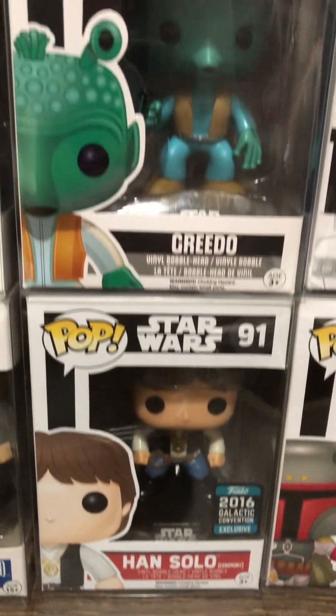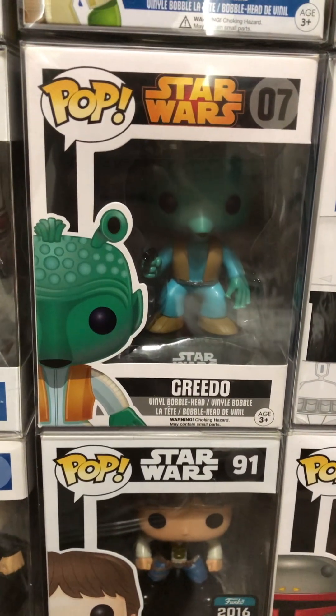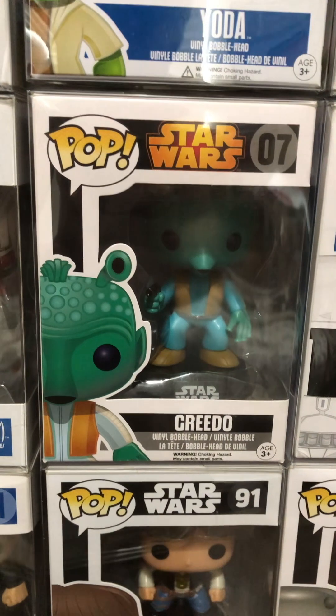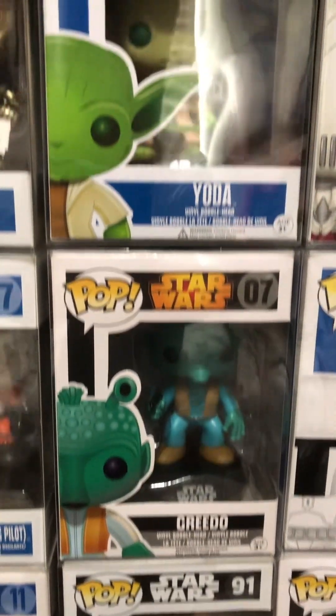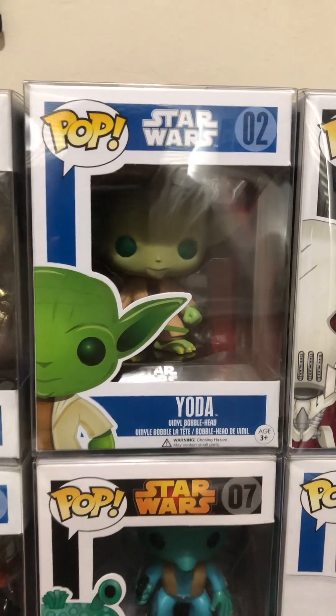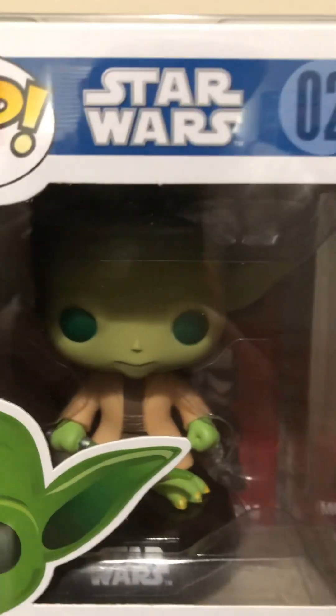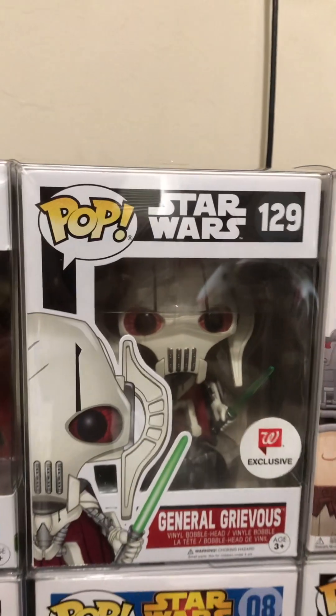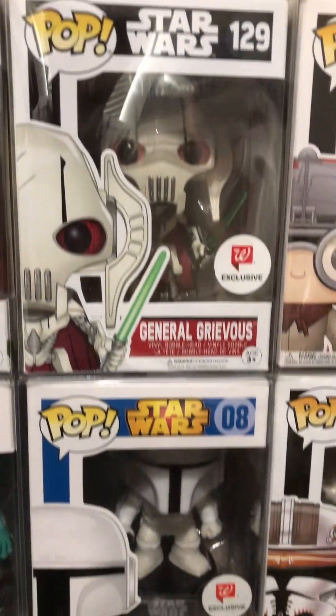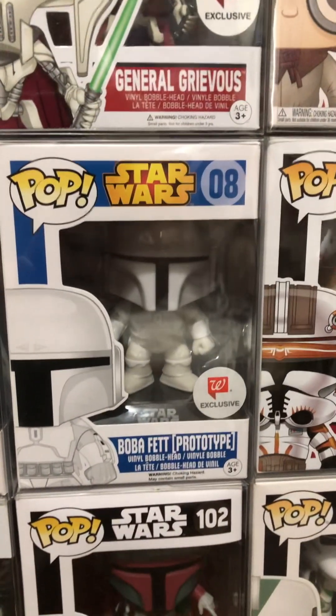2016 Han Solo — definitely more to come. The blue box on this one — extreme value. We got the Yoda; that is an old pop right there, ladies and gentlemen. Then I love the Walgreens exclusives, especially when it comes down to the Star Wars.